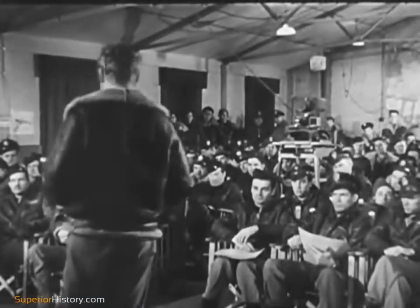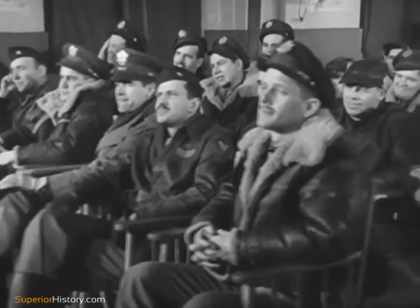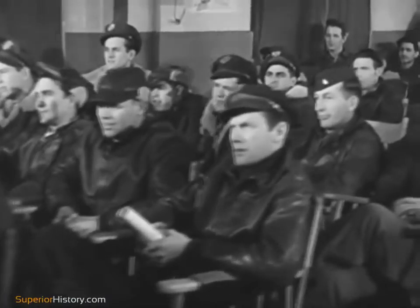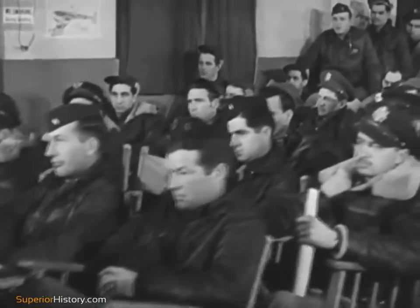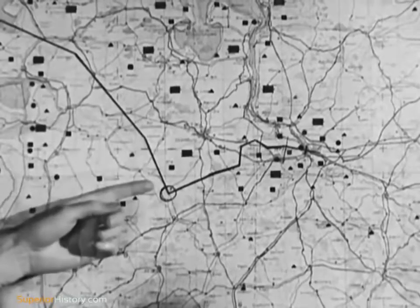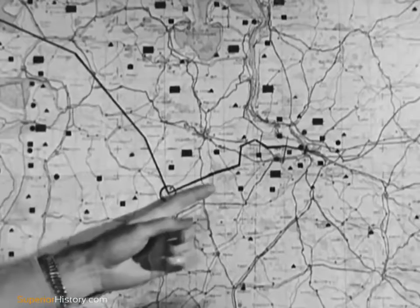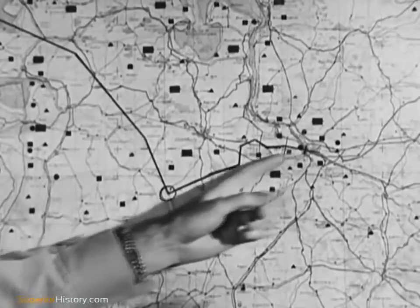Bomber crews are forewarned as to what to expect, specifically. They are told, for instance, to begin taking evasive action three minutes off the enemy coast. It will consist of twenty-degree changes in course, made at least every thirty seconds, and held for at least ten seconds. Here, you are to gain a thousand feet in altitude. Arriving at your initial point, make a ninety-degree change of course, lose a thousand feet, and continue evasive action until you start your bombing run.